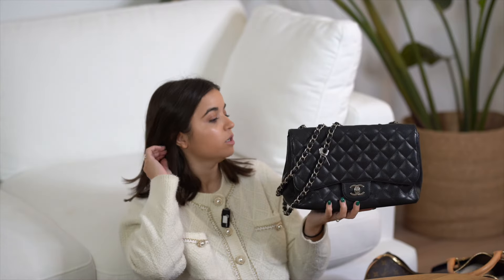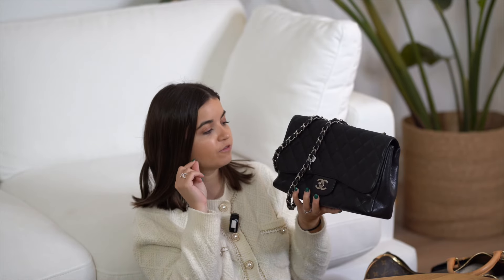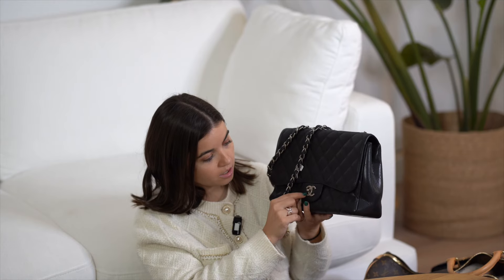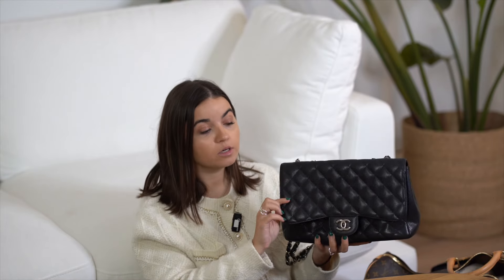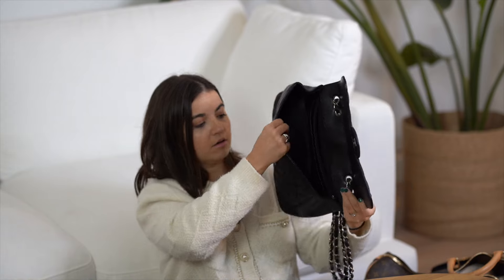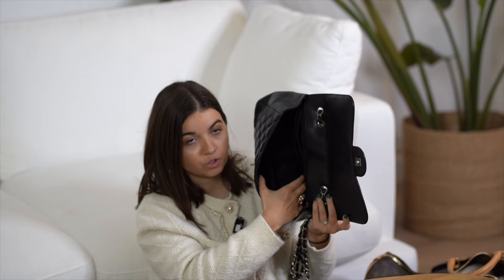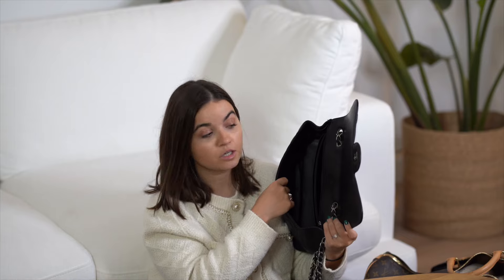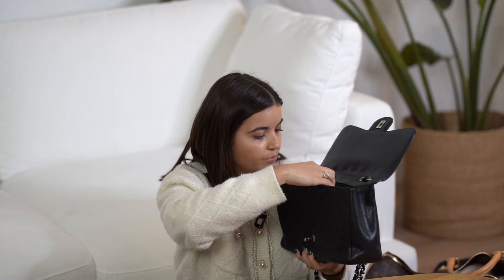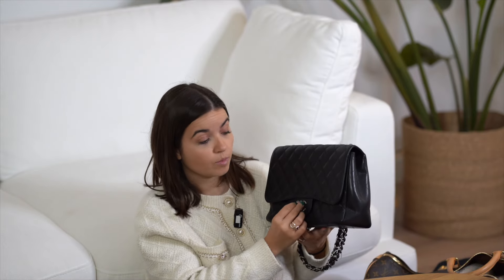Oh yes — I have a beautiful one to show you. This is a Chanel Classic Flap, a Jumbo, silver hardware, caviar leather. The color is between black and dark grey — I love it. Condition is very good; corners are very slightly rubbed and the silver hardware is a little used, but otherwise it's insane. This is a single flap, not a double flap.